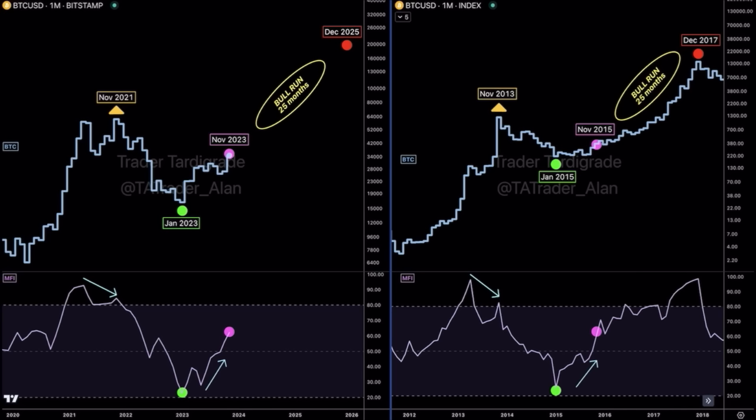If you follow this fractal, from November 2023 a 25-month bull run is starting, going all the way up to 100k or more. You can see the MFI at the bottom of the chart indicating exactly the same — we left that bottom dotted line. From the moment we create a structure at this level, we will enter the bull market, which in my view will take 25 months all the way up to 2025 to reach a new top in Bitcoin.